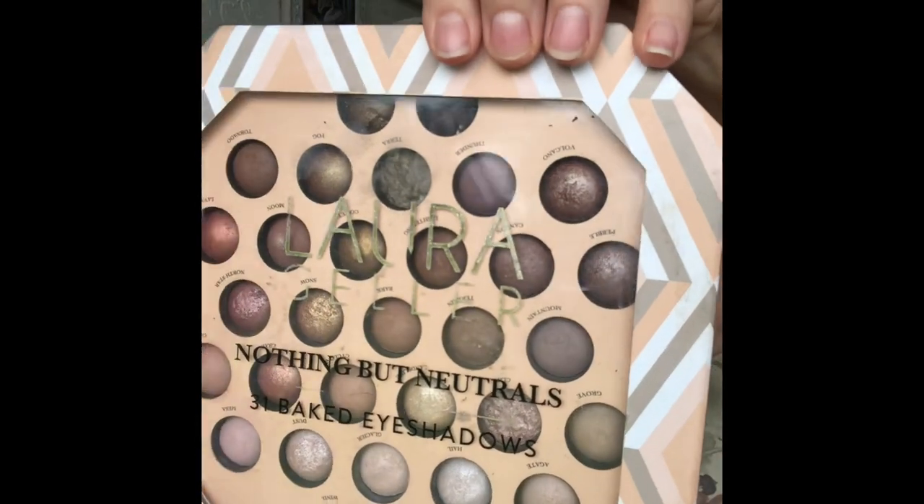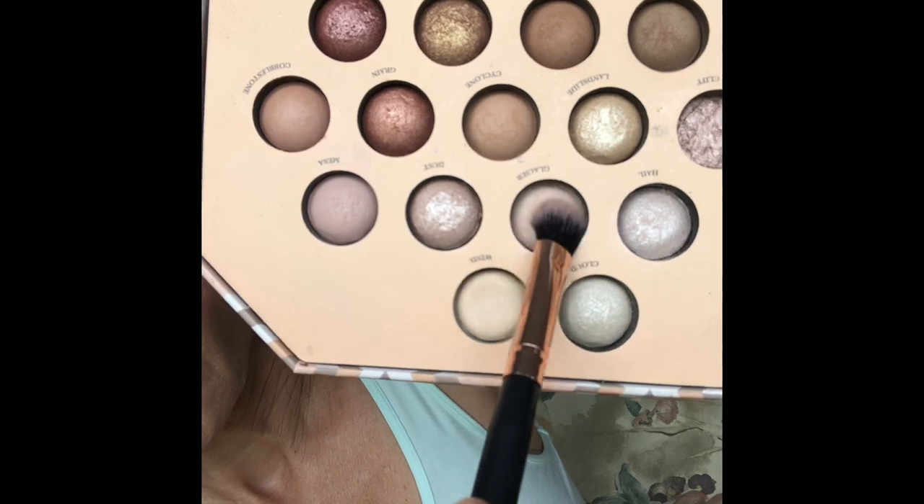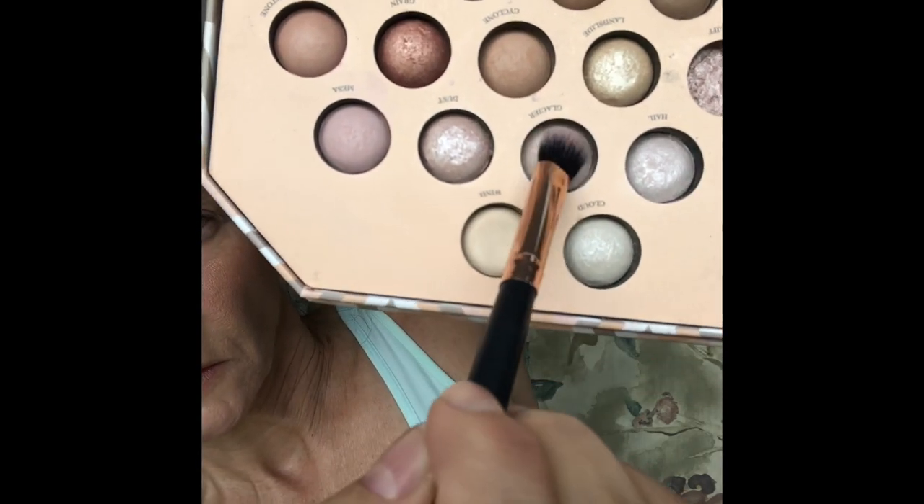While visiting my sister this past week, I snagged her Laura Geller's Nothing But Neutrals Baked Eyeshadows and chose the lid color in Glacier. I'm taking a fluffy eyeshadow brush and just sweeping the color across the lid, avoiding my crease and then sweeping it under my brow.